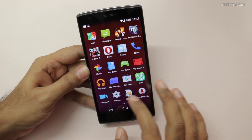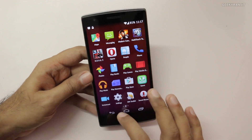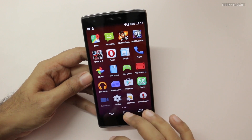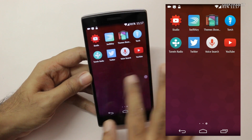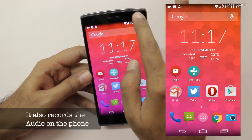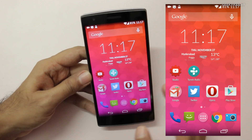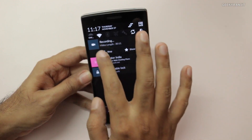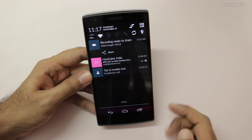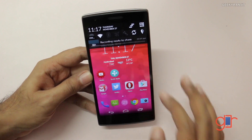Another very good feature is the built-in screen recording support. You can record the entire screen — I'll demo that now. Once started, everything you do on screen is captured, which is great for making small demos like this. When you're done, just tap stop and you can share the recording. This is a very nice feature.